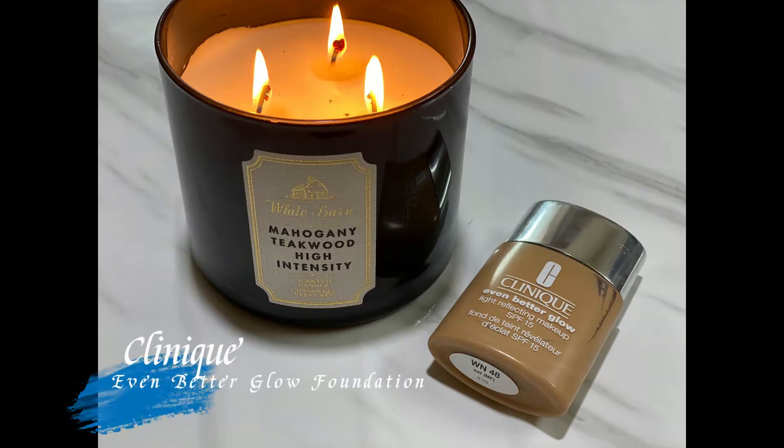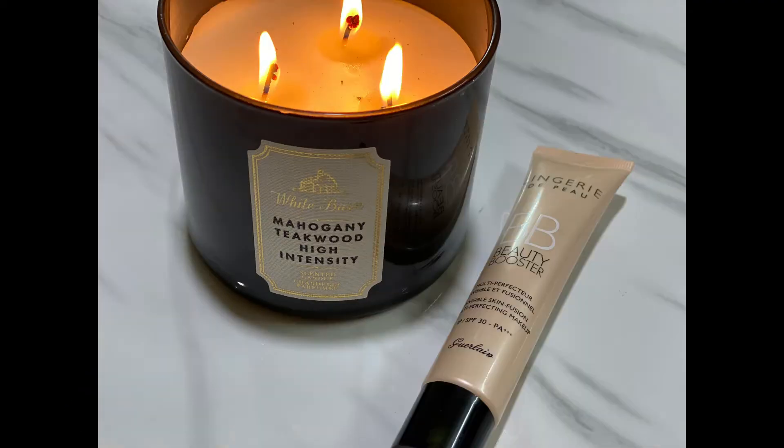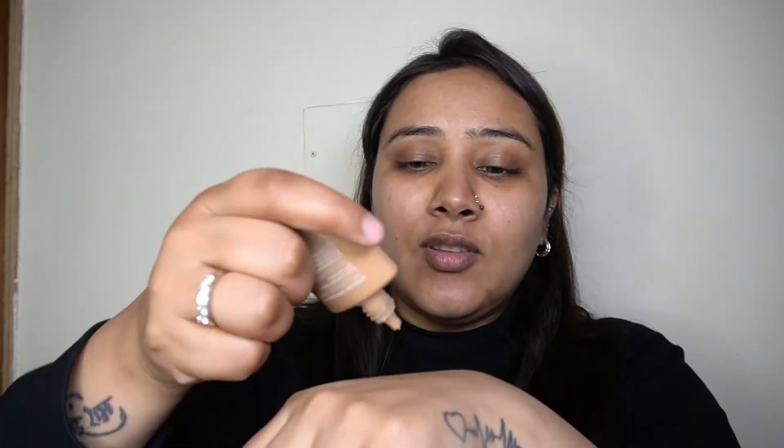Next up for my foundation, I'm mixing two foundations: my Clinique Even Better Glow Foundation and my Guerlain Lingerie de Peau BB Cream. The reason I'm mixing these two is that neither matches me perfectly — one is a bit darker and one is a bit lighter for me. Both are really nice, very lightweight foundations that look like your skin but better. Another plus point is both have SPF — this one has SPF 15 and this one has SPF 30 plus — so these are perfect for everyday daytime wear. I'm taking just a tiny amount of both on the back of my hand.